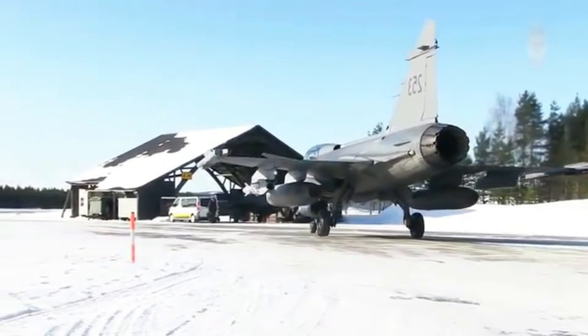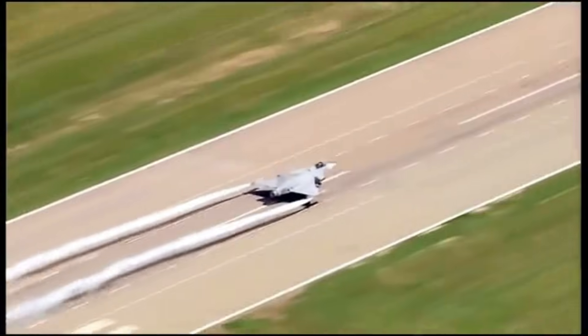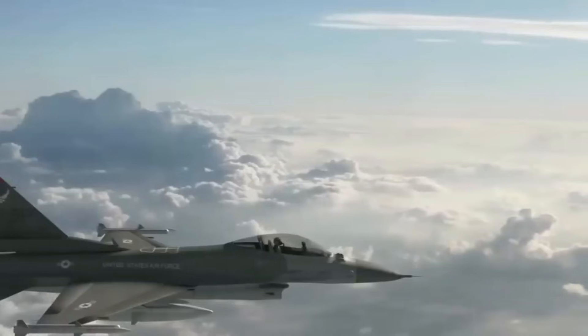This adaptability ensures that the Gripen-E remains relevant for decades, capable of evolving alongside technological advances rather than being constrained by its original design. It is a fighter designed not only for the threats of today, but also for the unknown challenges of tomorrow.